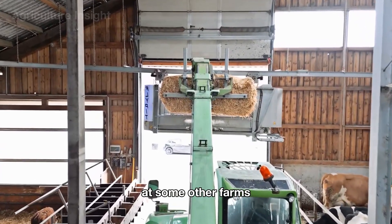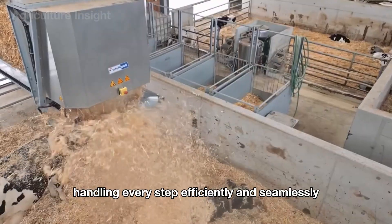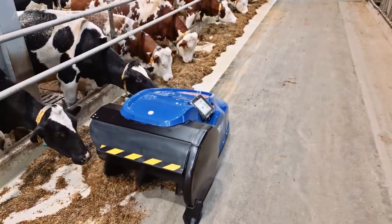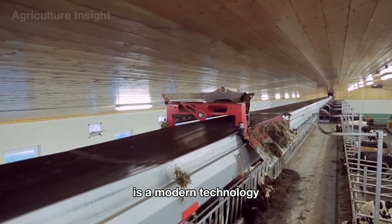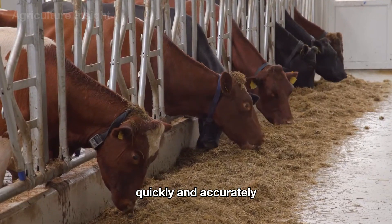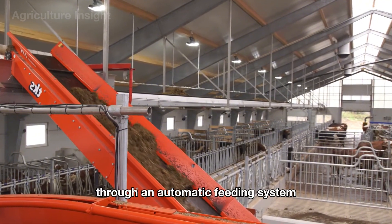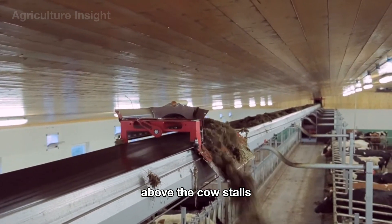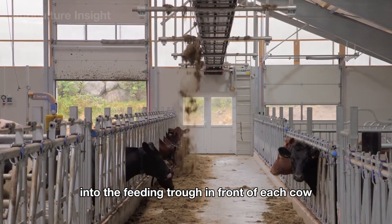At some farms, this feeding process is entirely automated, with high-tech machinery handling every step. The overhead conveyor feeding system for dairy cows is a modern technology that optimizes the distribution of feed quickly and accurately. Feed is pre-prepared at a central processing area and loaded onto the conveyor through an automatic feeding system. The conveyor moves along the corridor above the cow stalls, stopping at each section to release a precisely measured amount of feed into the feeding trough in front of each cow.